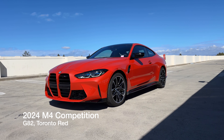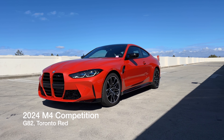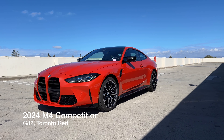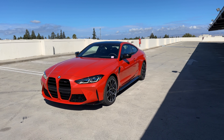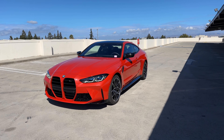Welcome back to The Gentle Slave. Today we've got the 2024 M4 Competition in Toronto Red, which is a rare spec for us. It's the G82 chassis, and this is one of the first ones to arrive with a new edict, so we'll go over some of the changes we have in standard ordering for the store.